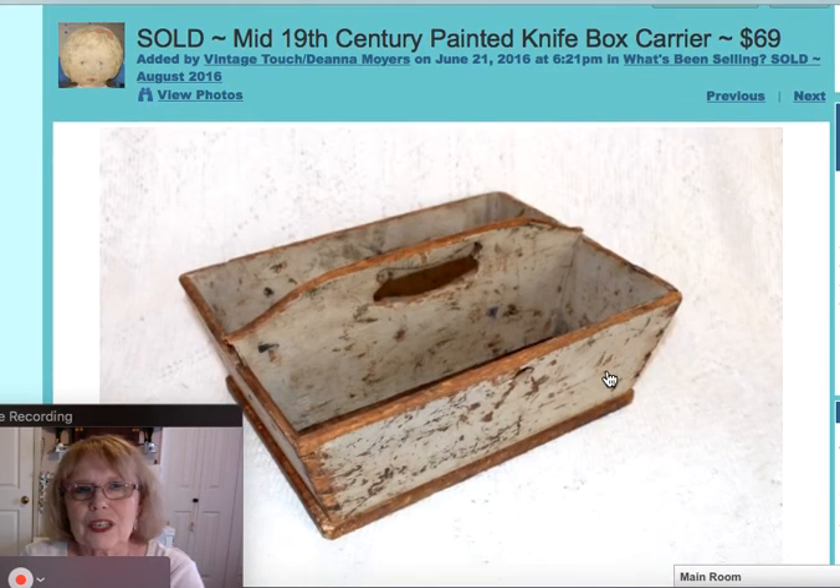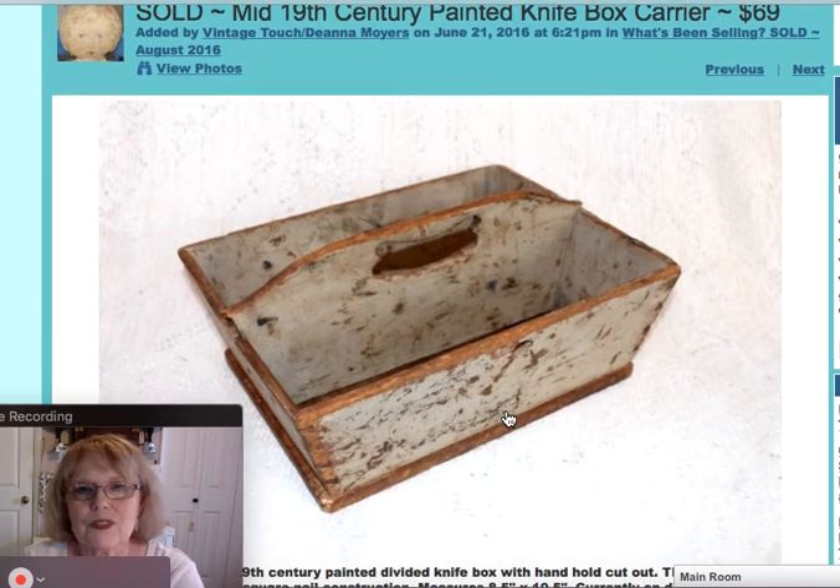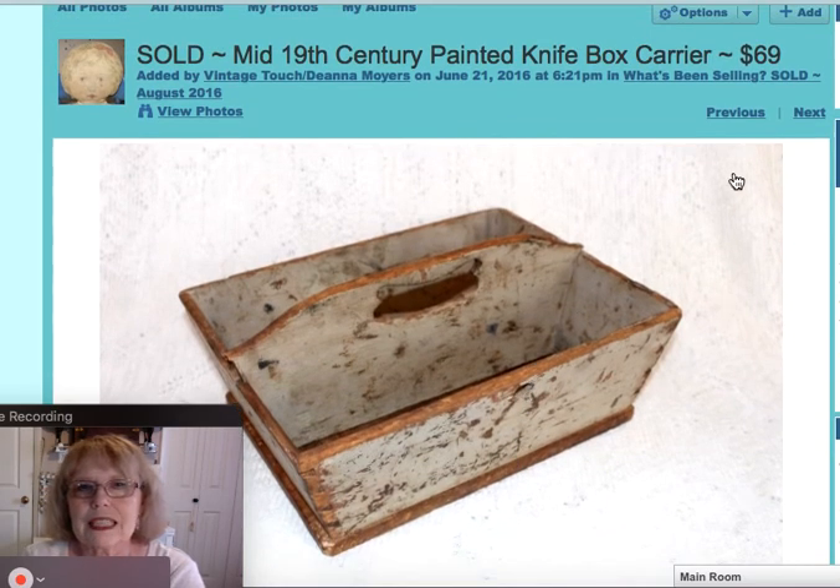Here was an early 19th century painted knife box or carrier with the divided sections in it. Very primitive with its original early paint, and just a great old piece the way it flared out. It sold for $69.